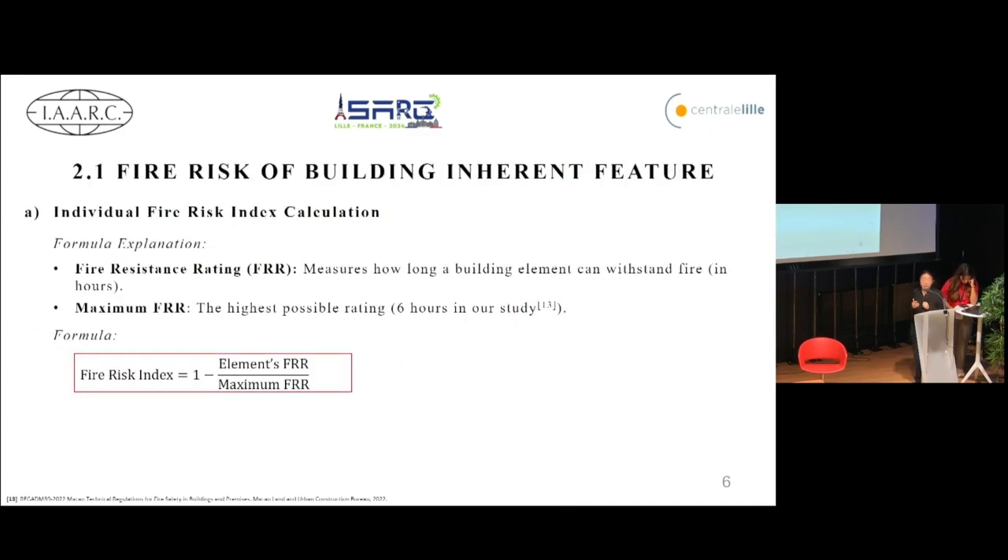Let's start with the individual fire risk index. This index tells us how risky a specific building element is during a fire by using a fire resistance rating, or FRR. Simply put, FRR measures how many hours a building element can withstand fire. The formula is straightforward: fire risk index equals one minus the element's FRR divided by the maximum FRR, which in our case is six hours.